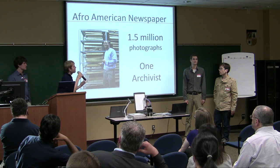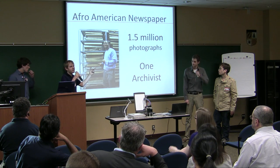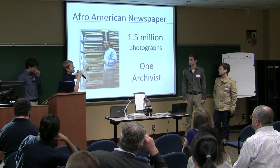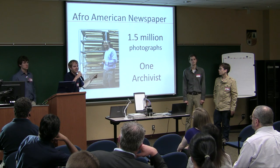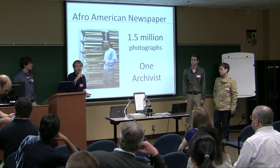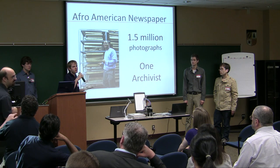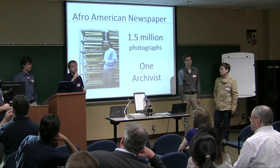But the Afro has a problem. They have, by a conservative estimate, one and a half million photographs in their archive, and they have one archivist. This is John Gartrell. He does a fantastic job organizing all of these files from the paper's entire history, but if you've got one person handling all these materials, his main effort is just to keep them around.